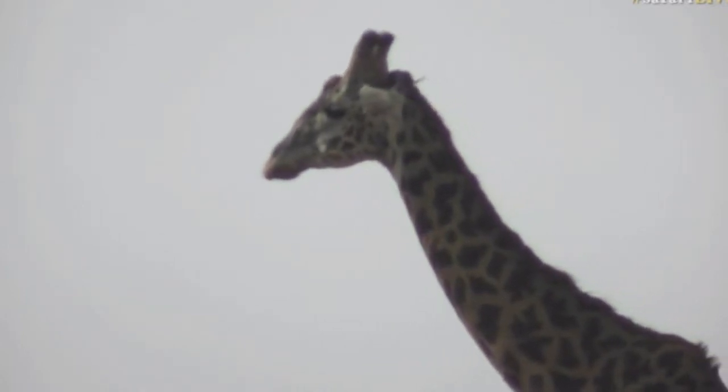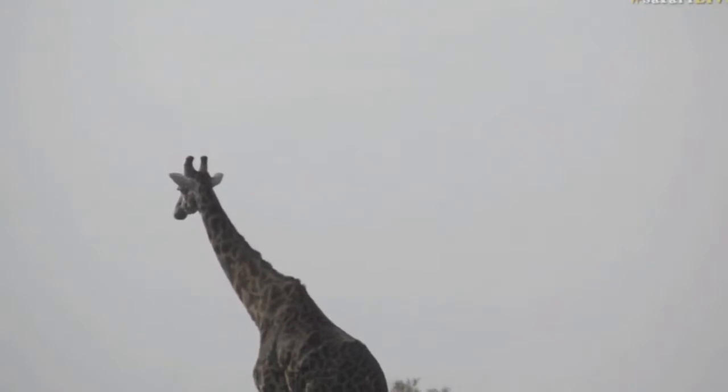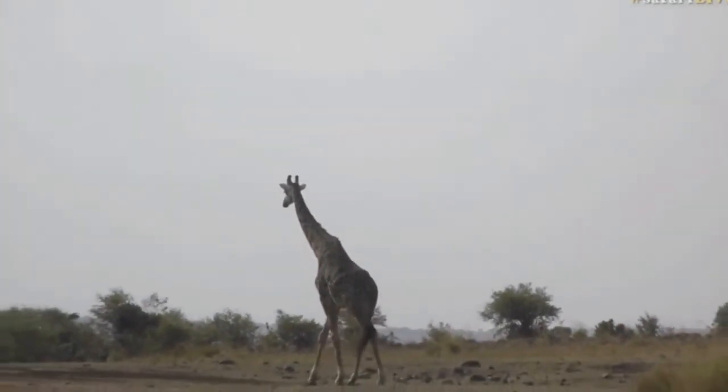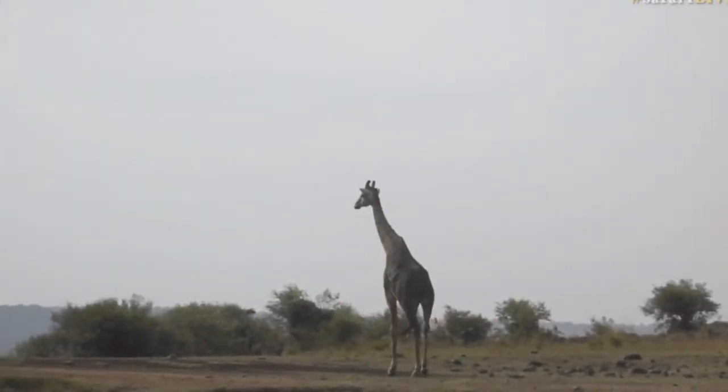I certainly agree with you — you say that he's looking very majestic, so I'm just tweaking the focus there manually. I agree, he did look like a king patrolling his lands. He is a dark specimen; you get slightly lighter specimens than him, and I prefer the dark ones — they do look like the most majestic.